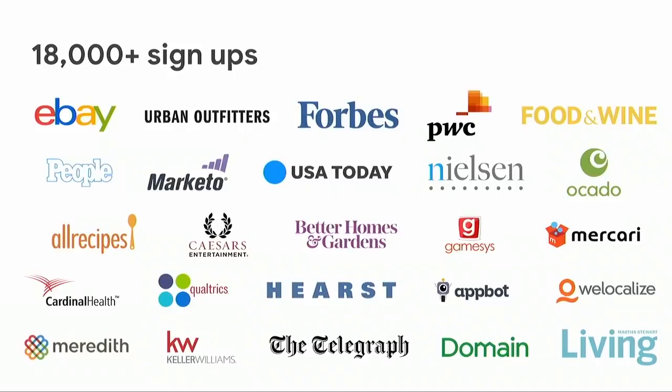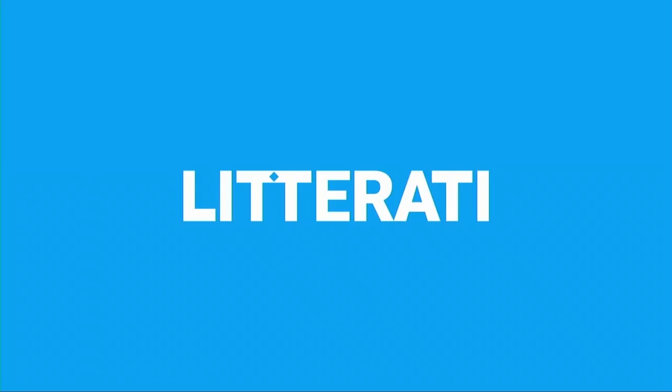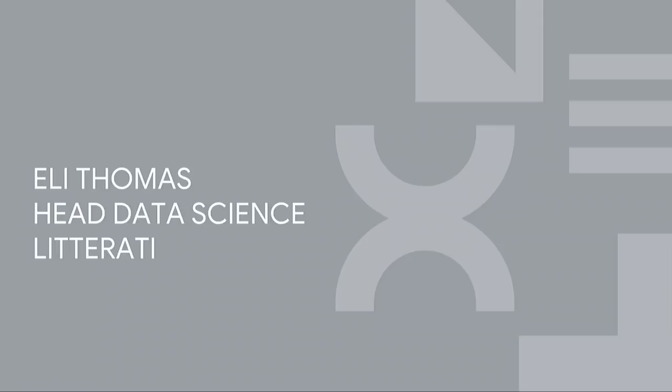And on that note, I wanted to introduce Eli — he's the head of data science at Literati. Hi, I'm Eli. I'm the data scientist at Literati. We are a platform that empowers people in cleaning the planet.